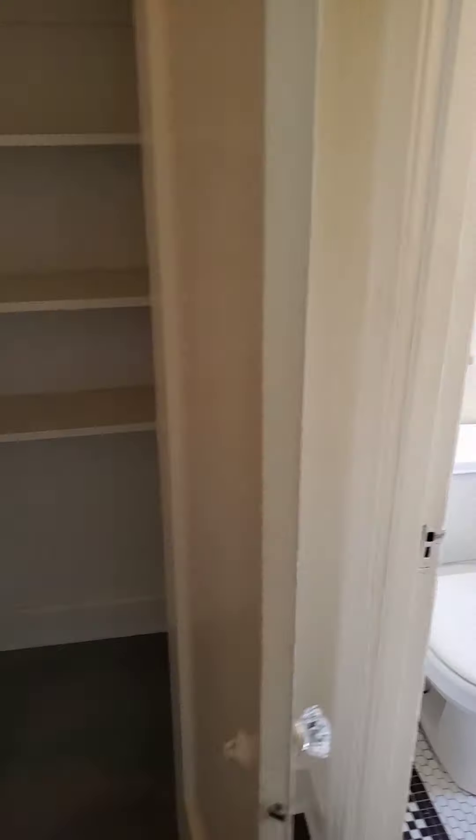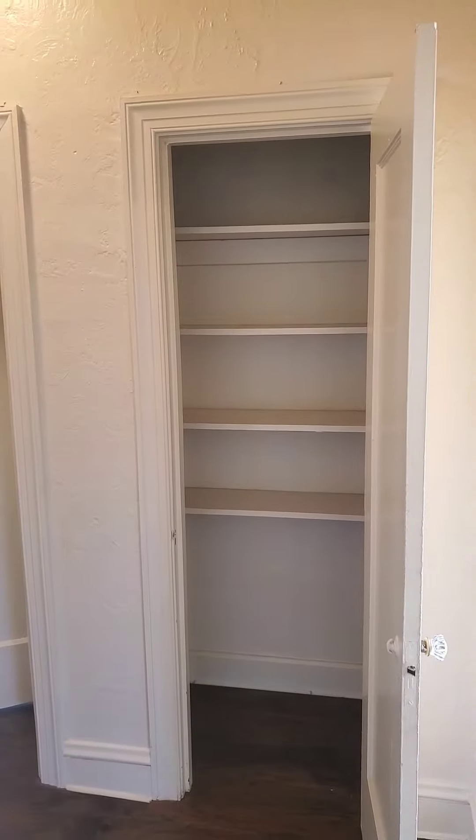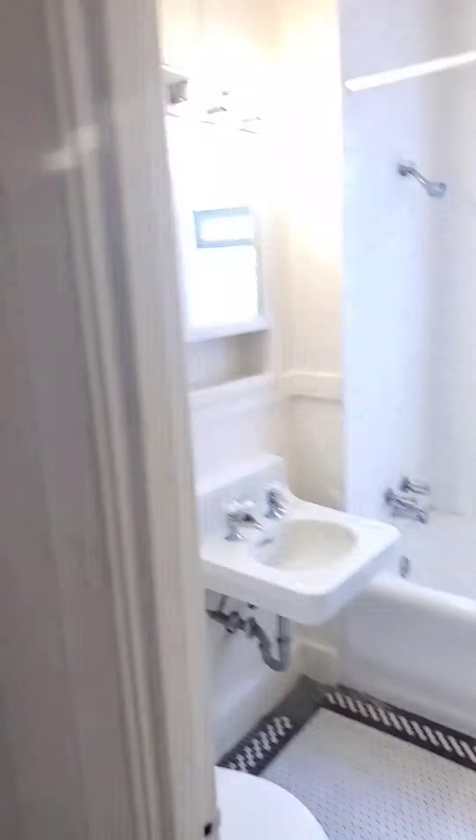Linen closet right here. And the bathroom.